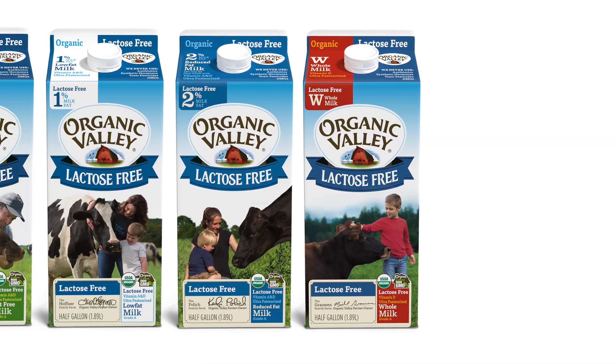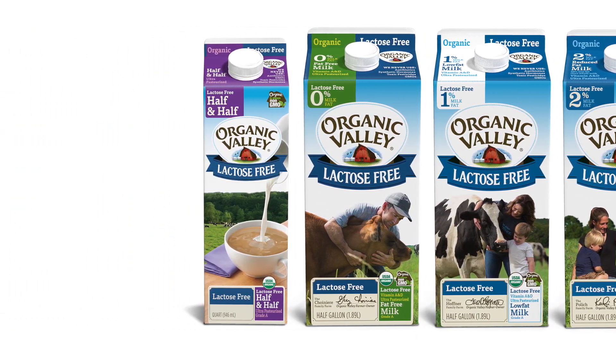One last thing — Organic Valley lactose-free milk is made for people who are lactose intolerant, not those with a milk protein allergy, as their lactose-free milk contains both whey and casein milk proteins.